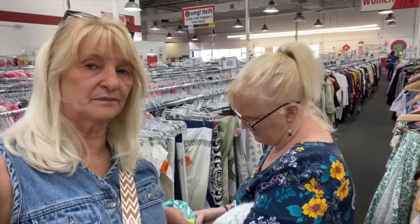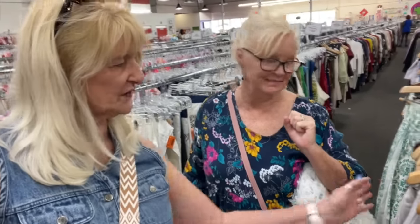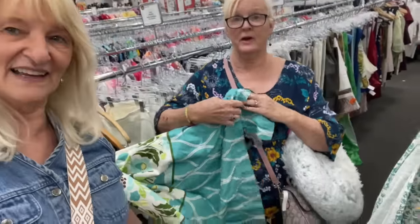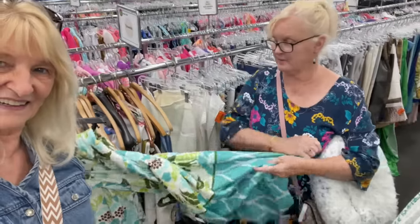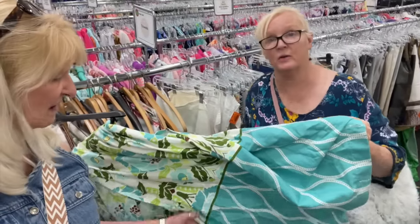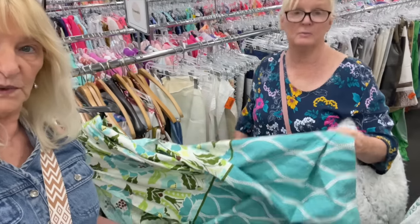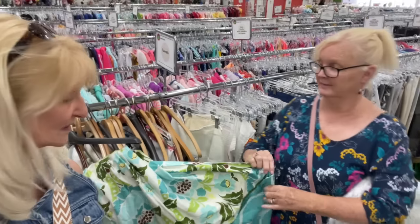We are thrifting again — we drove by a place called OMG Thrift and had to come in. The prices are really good here. She found a shower curtain so far and it's super nice fabric. And I just found something by Amy Butler — I think it's a shower curtain but it would make a cute little dress. We're going to keep shopping.